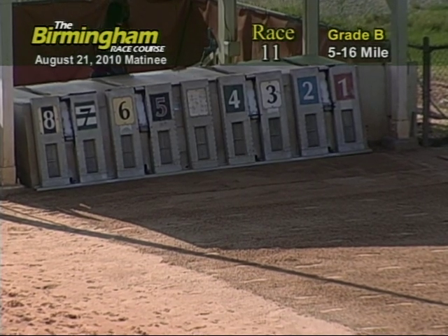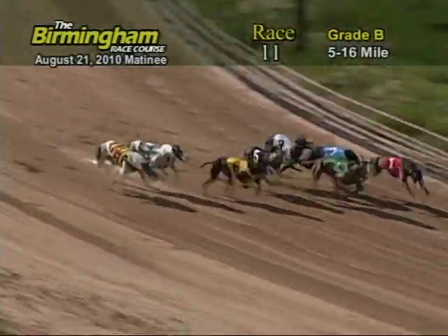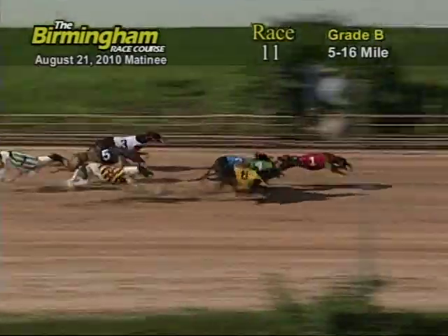Here comes Smitty around the far turn. And they're up in front of us: 1, 4, 2, 6, 5, 3, 8, and 7. The grounds are now getting close to the first turn.